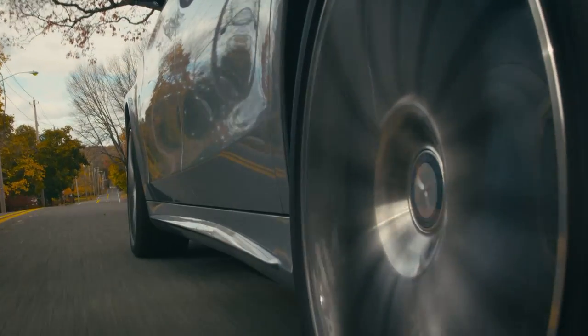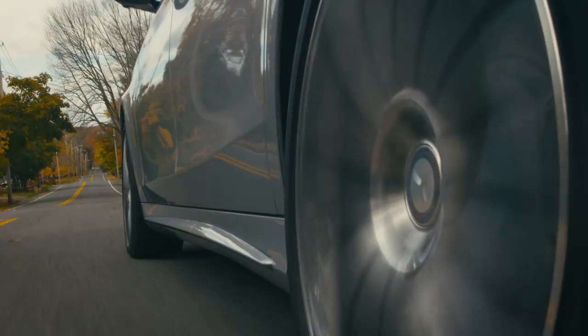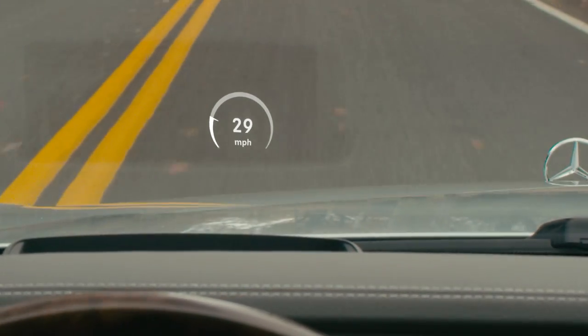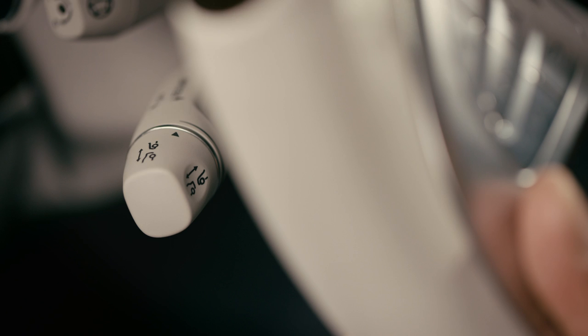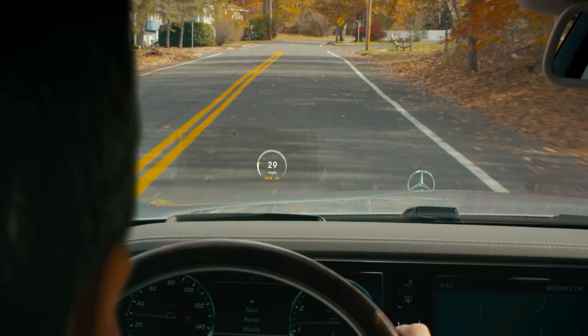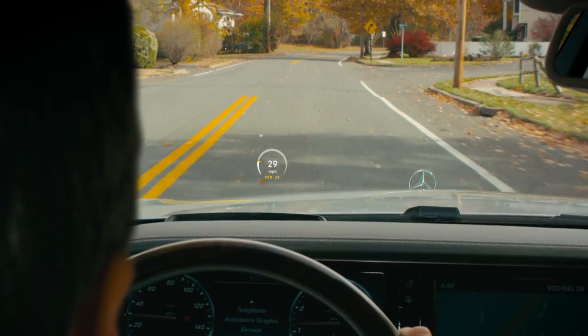The head-up display lets you keep tabs on some of the most important elements of driving. A digital speedometer helps you keep an eye on your speed without looking down. If you're using cruise control or Distronic adaptive cruise, your set cruising speed is added to the speedometer graphic.